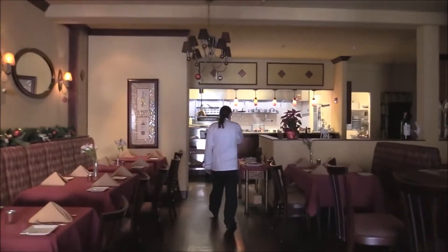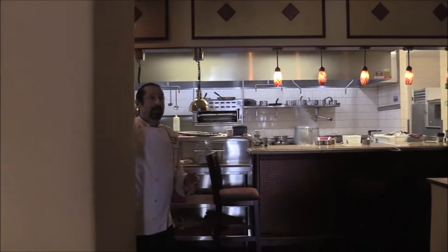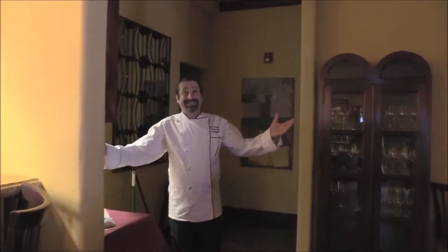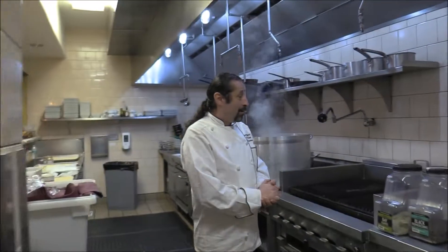Beautiful — we have a beautiful wine cellar over there. Voilà, welcome. And this is my world. So I'm going to introduce you to what's going on today. We have a lot because, as I said, it's the time of the year — so it's the holidays.